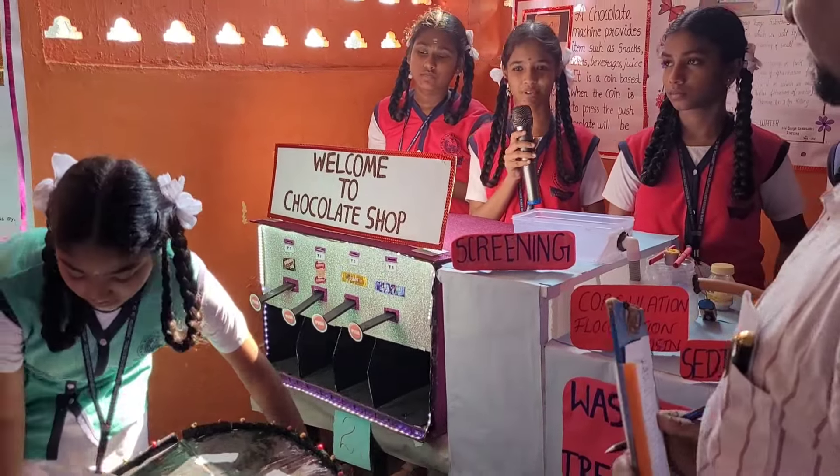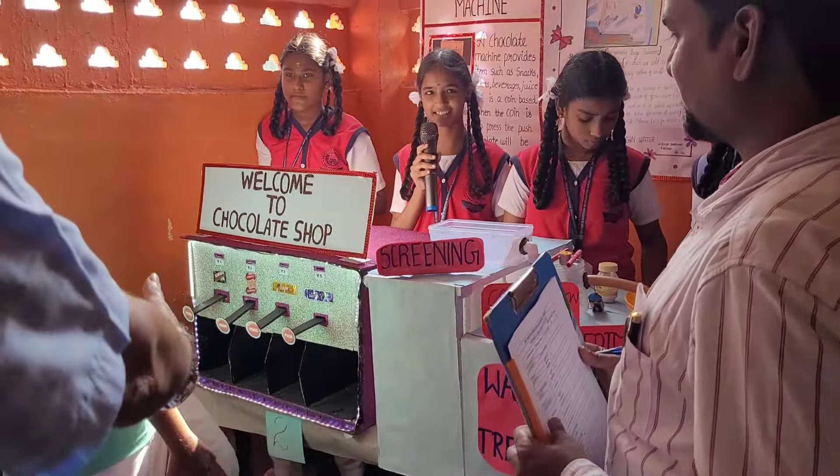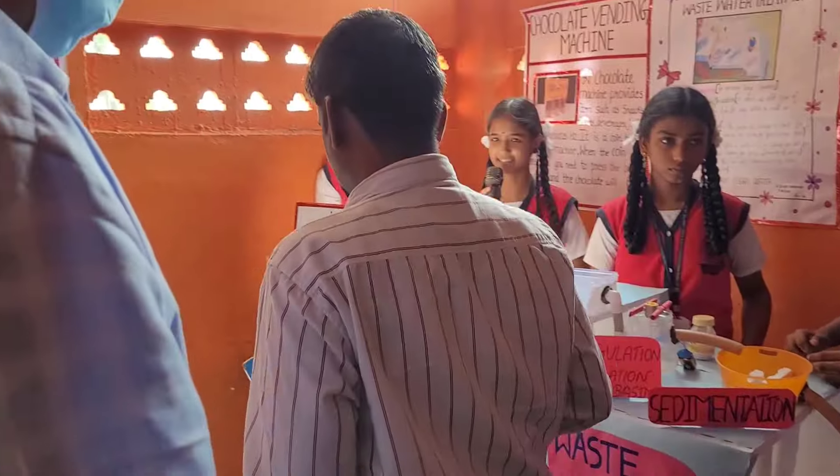The chocolate branding machine provides items such as snacks, the ingredients, the chocolate, mix and up.